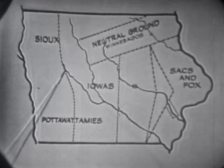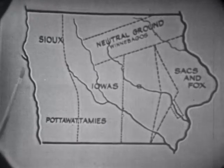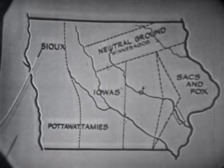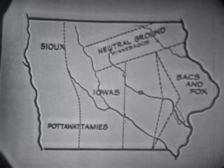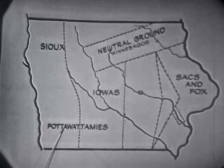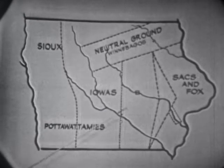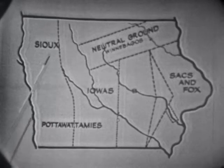This western boundary was the boundary between the two river systems. To the east of that are the rivers which flow to enter the Mississippi, and to the west are those that flow into the Missouri. Later, by later treaties, this territory to the west was secured by treaties with the Pottawattamies and the Sioux. And by 1851, the Indian had given up all claim to the land in Iowa.